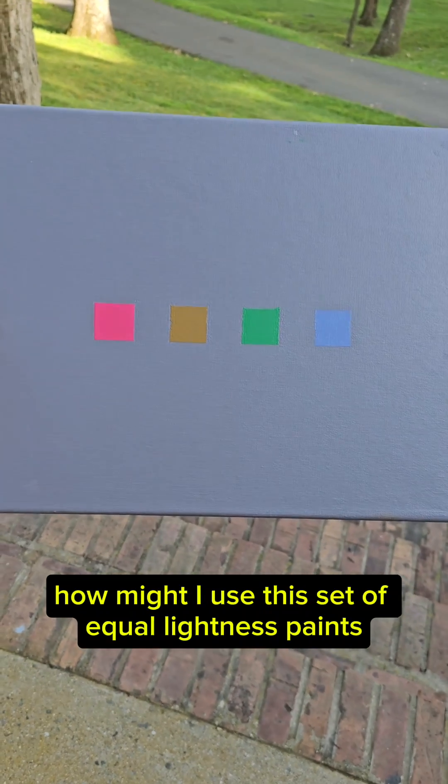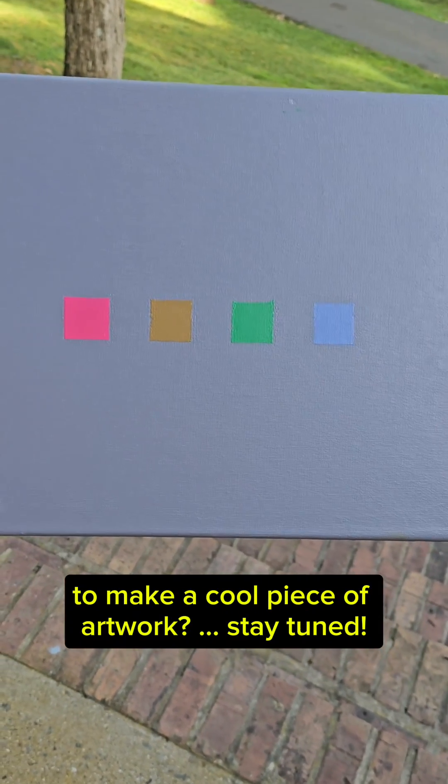The next question is, how might I use this set of equal lightness paints to make a cool piece of artwork? Stay tuned!